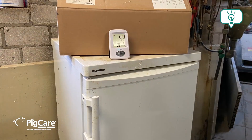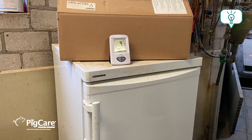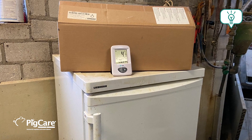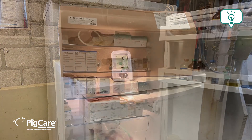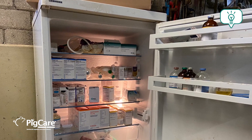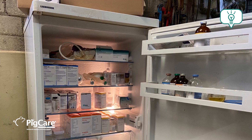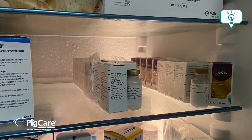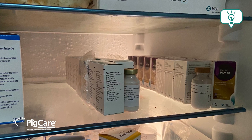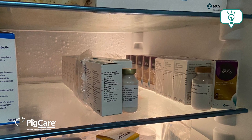Most vaccines have to be stored in the fridge. When we look at the fridge, it's really good to store the vaccines in an orderly fashion and put the newest vaccines at the back, so that you first use the old batches and then move on with the new batches, so that you don't approach the expiry date of your vaccines.